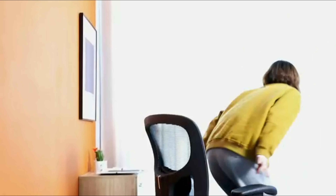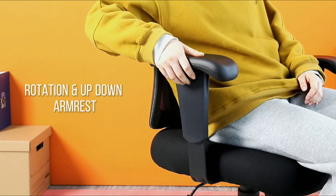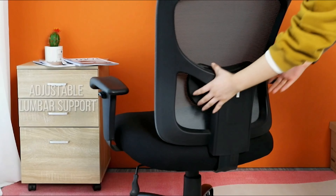BestOffice Big and Tall Office Chair was $200, now $97. Comfortable chair for big and tall users, with adjustable support, 360-degree swivel, and a 400 lbs weight capacity. Easy to assemble and built for maximum durability.